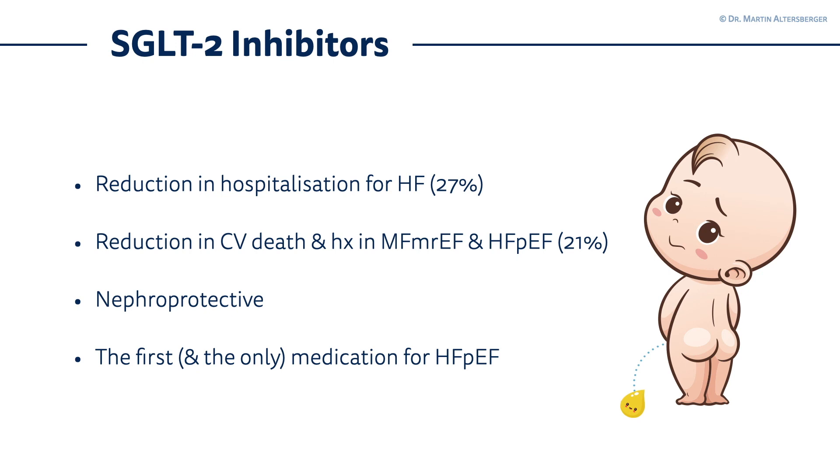This nephroprotective effect is also important for diastolic dysfunction. SGLT2 inhibitors are the first and so far the only medication where we have data showing they help for heart failure with preserved ejection fraction.